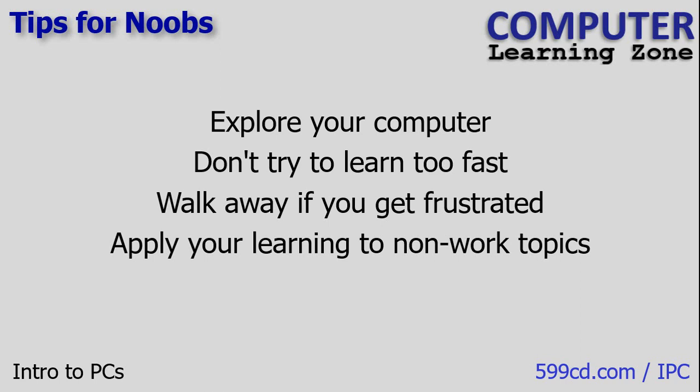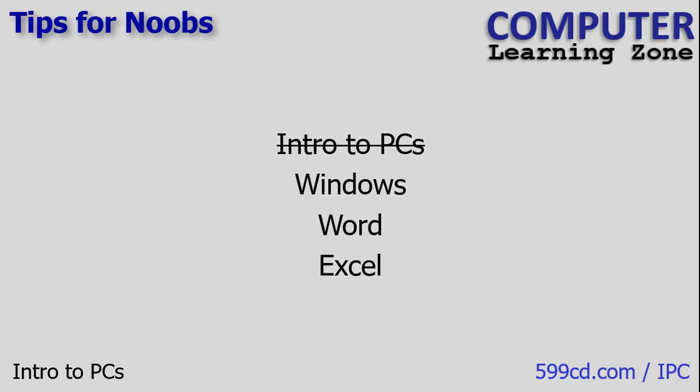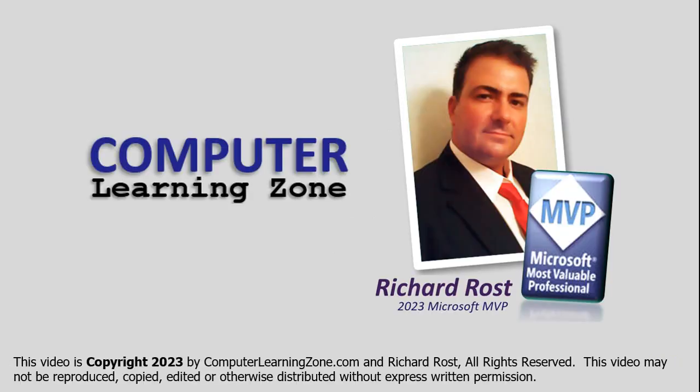You've just finished Intro to PCs, so congratulations. Next I would recommend my Windows beginner classes. I usually have multiple levels of each type of class — Windows, Word, Excel, and so on. I would go to Windows next and at least take the first one of those. Then, if you're planning on learning Word and Excel — the two most popular programs I teach — I would learn Microsoft Word first, then Excel, and then go into whatever other topics you want to learn like PowerPoint, Publisher, or Access for databases. That is the order in which I would learn things next.